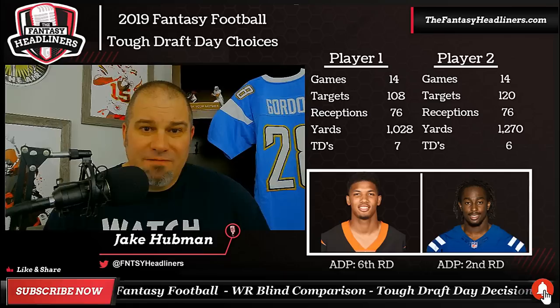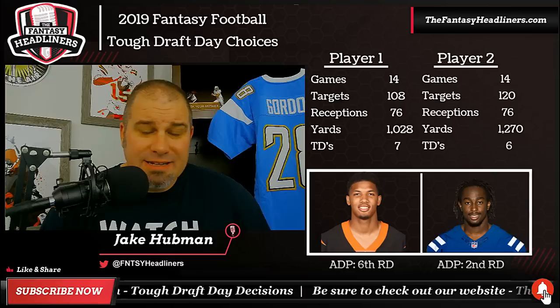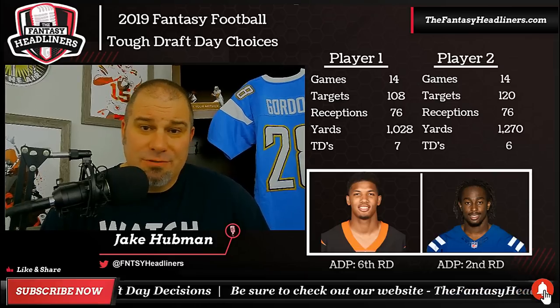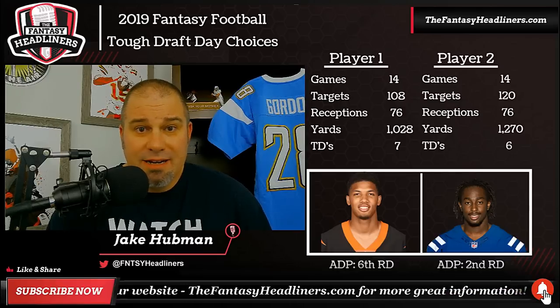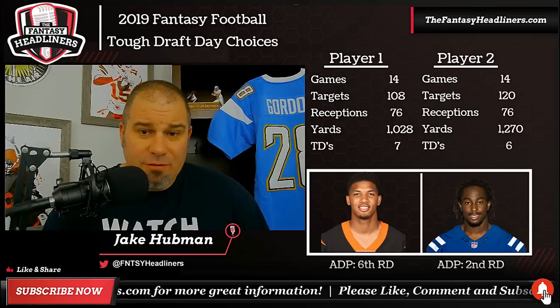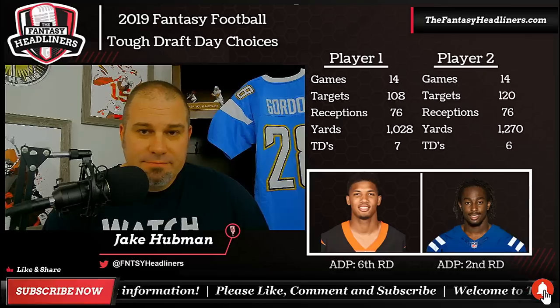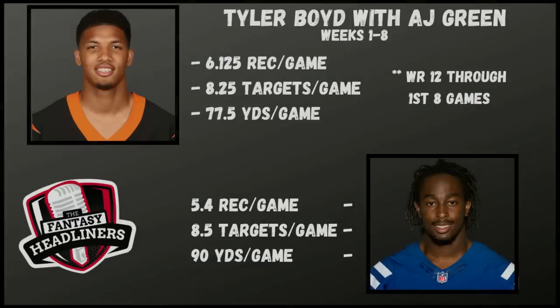I'm not going to bash T.Y. Hilton — take advantage of what his ADP is. But there are a few things that are different this year. We know what Tyler Boyd did last year with A.J. Green, who was healthy the first eight weeks of the season. A.J. Green should be healthy-ish in 2019, at least for a little bit. In weeks one through eight when they played together, Tyler Boyd averaged 6.125 receptions per game, 8.25 targets, and 77.5 yards per game. Through those eight weeks, he was WR12 overall in fantasy football PPR leagues.